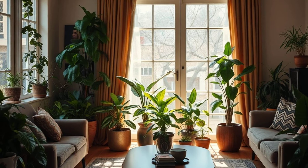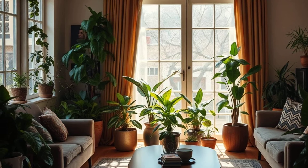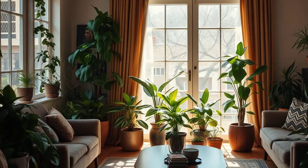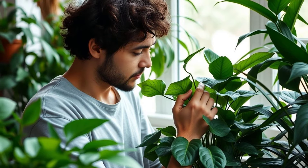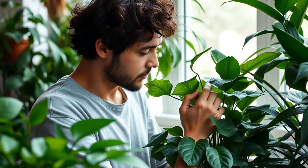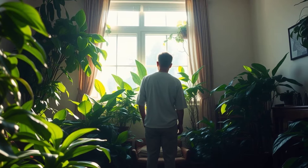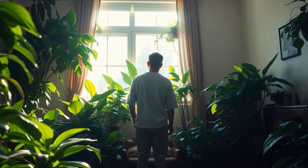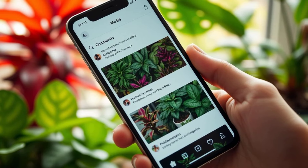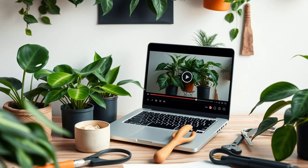In conclusion, philodendrons are an amazing addition to any home, and with so many varieties to choose from, you're sure to find the perfect one for your space. Whether you're a seasoned plant enthusiast or just starting out, these plants are sure to bring a touch of greenery and style to your home. Thanks for joining me on this journey into the world of philodendrons. Don't forget to share your favorite variety in the comments below, and be sure to check out my other videos on plant care and styling for even more inspiration.